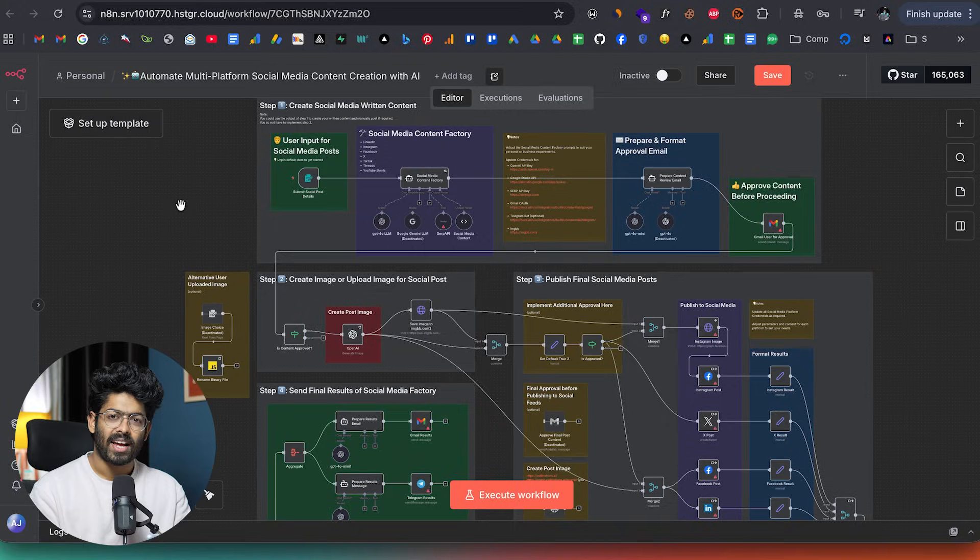I'll not only show you how you can actually build these automations using N8N, but I'll also share three different strategies to sell these automations and AI agents to real businesses out there and make money out of it. So here I have opened up an N8N workflow automation, and as you can see, it's a social media content creation workflow.